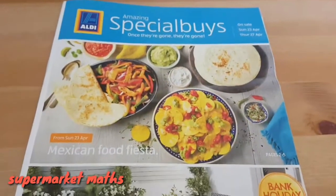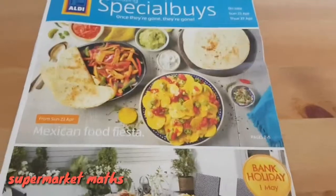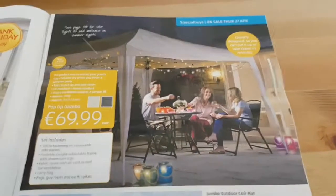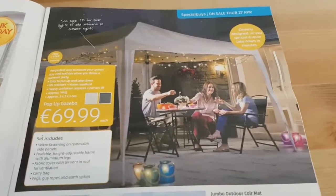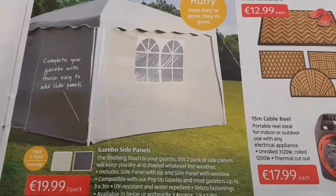Welcome to OnShot.net's Supermarket Maths Challenge. We're looking at Aldi's offers this week, and one that jumped out at me was this interesting thing about a gazebo — kind of a special sort of tent with no walls — going for £69.99. But they are also selling walls to make it into a tent at £19.99 per two-pack.